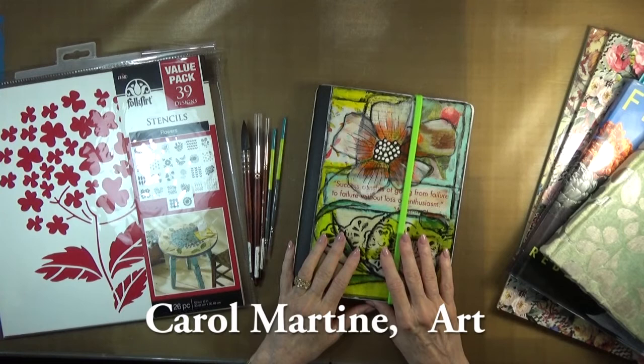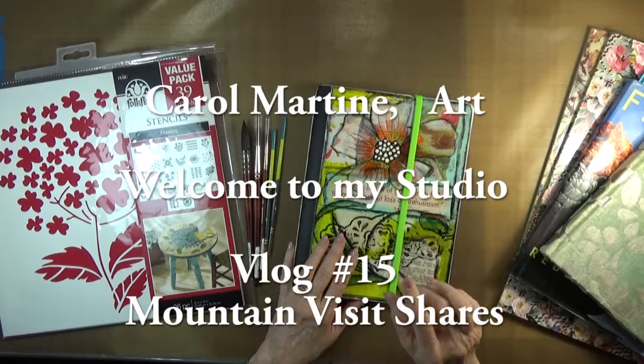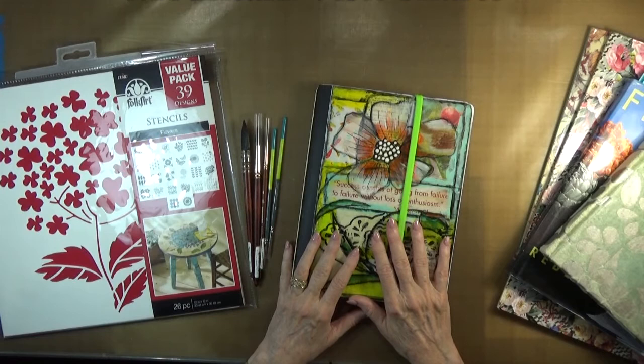My husband and I have been gone for almost a week up to the mountains in North Carolina to peep at the leaves. They were very lovely, but not quite as red and orange as they had been in previous visits. I guess because the weather was so warm, it did not yet get cold enough to bring out those vivid reds and oranges. But nevertheless, it was just delightful.